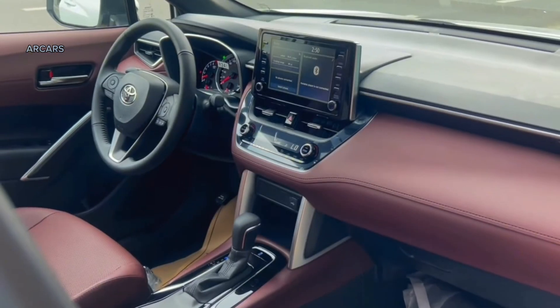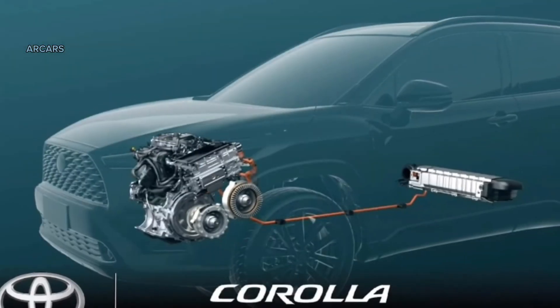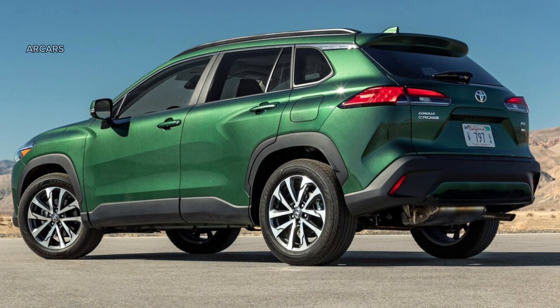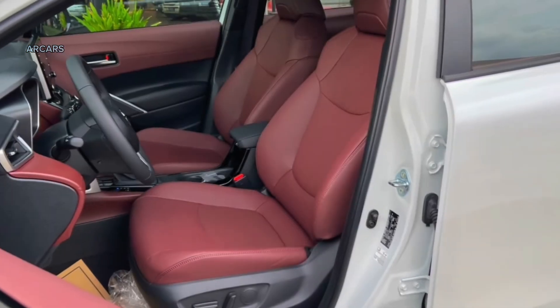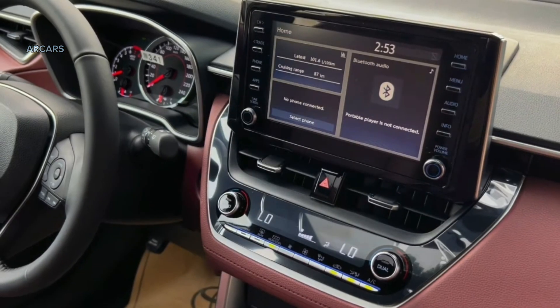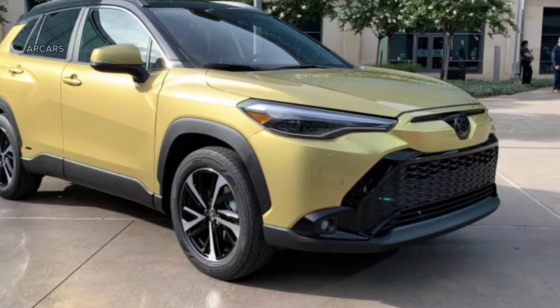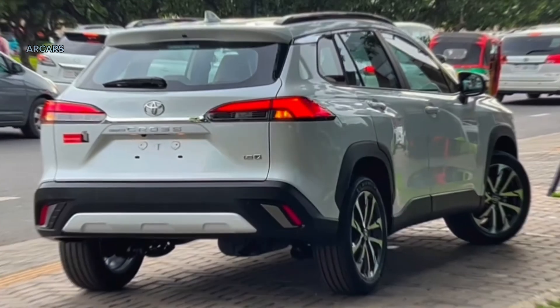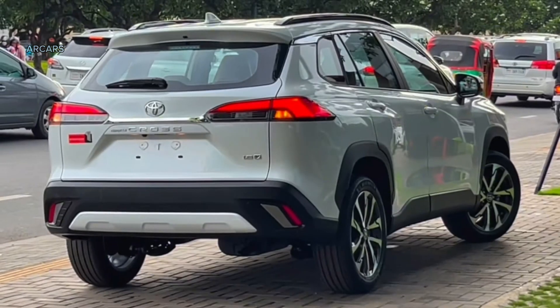Gasoline versions of the 2024 Corolla Cross come equipped with a 2.0-liter 4-cylinder engine developing 169 horsepower and 150 lb-ft of torque, paired with a CVT automatic with a fixed starter gear. FWD is standard and all-wheel drive is available across the entire range. Front-wheel drive models accelerate from 0-60 mph in 8.4 seconds, while the heavier all-wheel drive Corolla Cross manages the same run in 9.3 seconds.